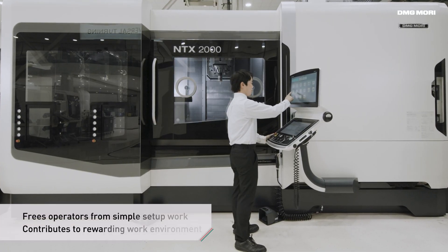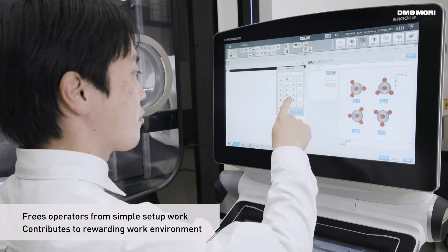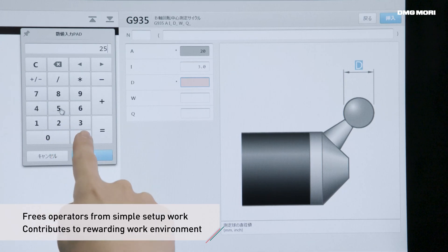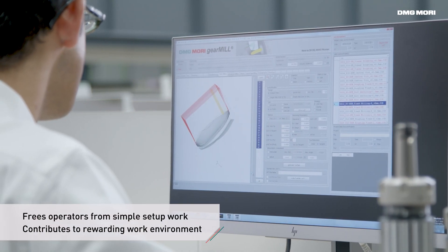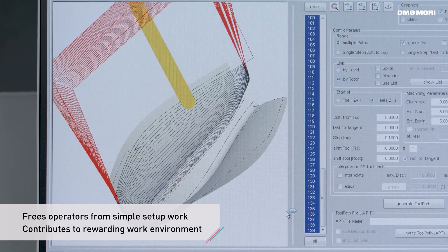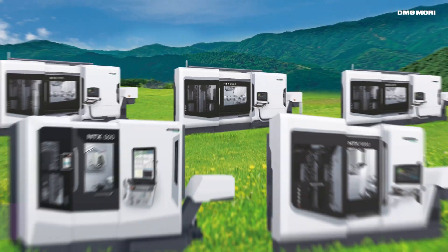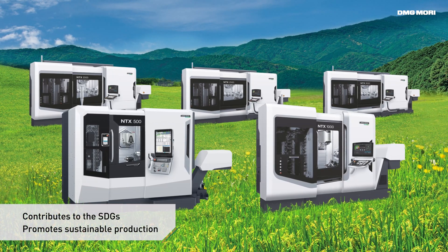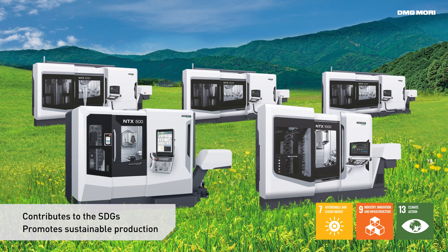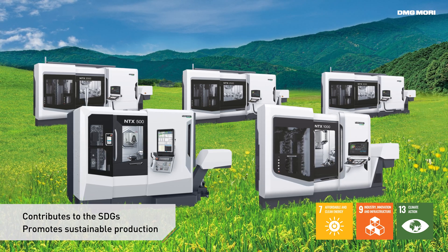The integration of processes into a single mill-turn machine also reduces the number of necessary operators. The time required for setup can be allocated to high-value added work, thus making work more rewarding for your staff. Process integration with mill-turn centers contributes to the SDGs while supporting the shift towards green and sustainable production.